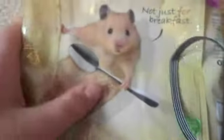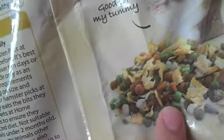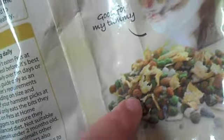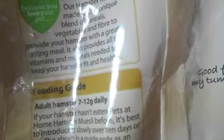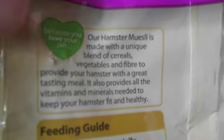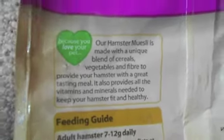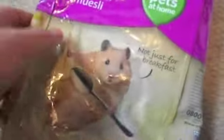Next what I got is hamster muesli. This stuff is really good for mice — mice will just eat this stuff. I'm going to throw in some mealworms as well, because mice need meat protein in their diet. It's basically got the same stuff as guinea pigs have really, except it's got a few little sunflower seeds and these little round things. It says our hamster muesli is made with a unique blend of vegetables and fibre to provide your hamster with a great tasting meal. It also provides all the vitamins and minerals needed to keep your hamster fit and healthy, and it's good for their coat and their teeth.